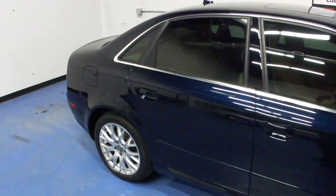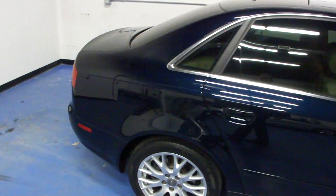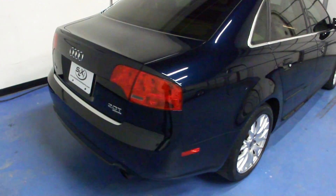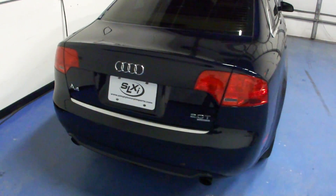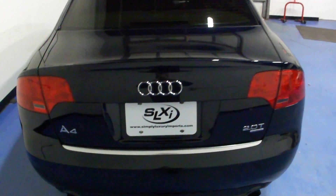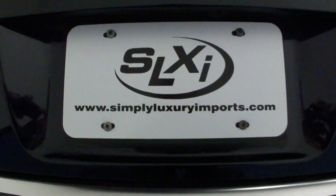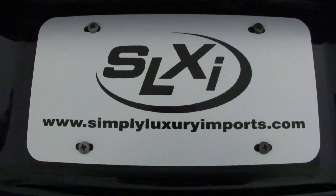Every car we bring in is going to get two keys, owner's manuals, and floor mats, and we recondition them both inside and out before they're resold. If you'd like to see pictures or more information on this vehicle, you can visit our website at www.simplyluxuryimports.com.